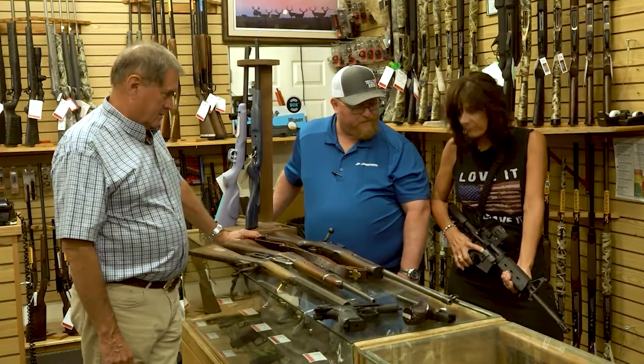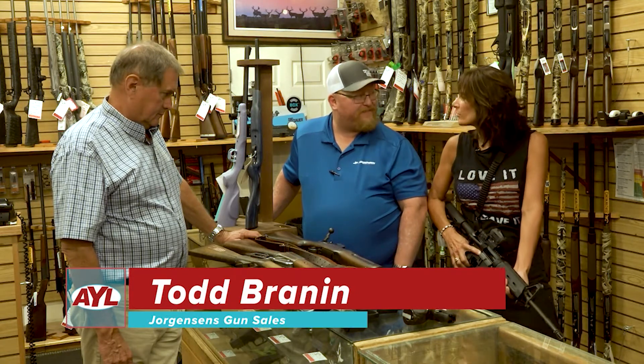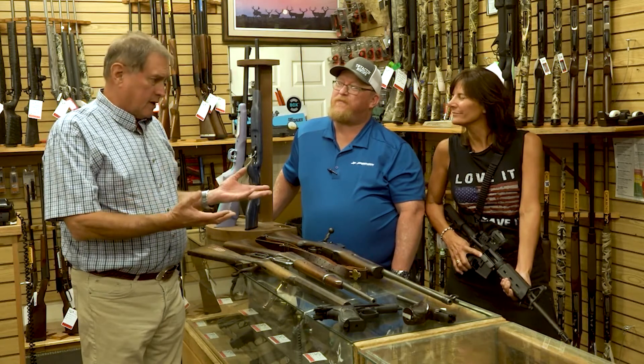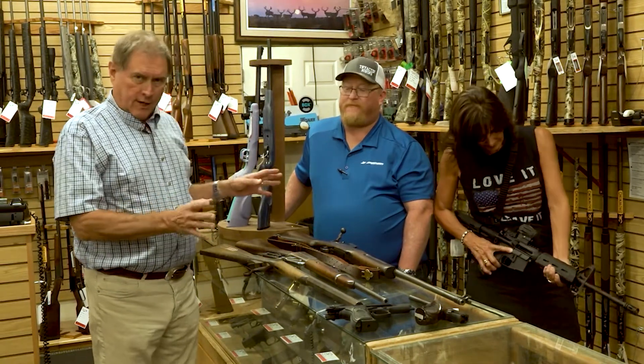So we got you all set up on a .223, we put a Vortex scope on it. I can't miss, right? We'll find out. Ria just bought this gun and it is a close cousin to an AR-15, but it is set as a sport rifle — it's not a military one.